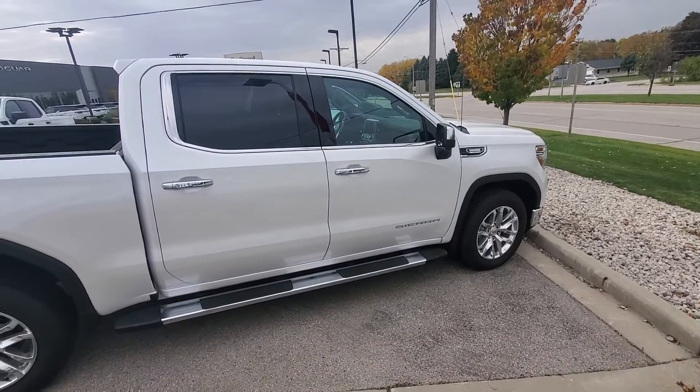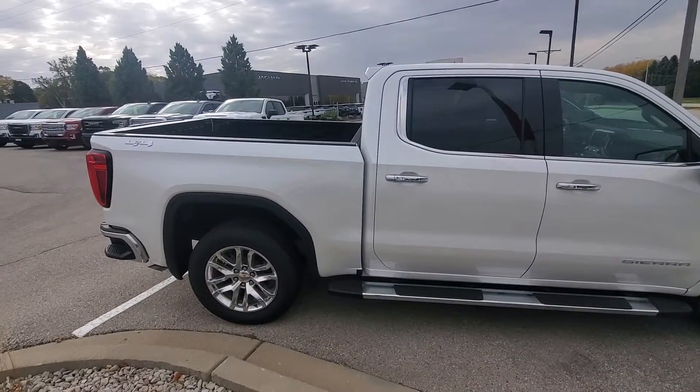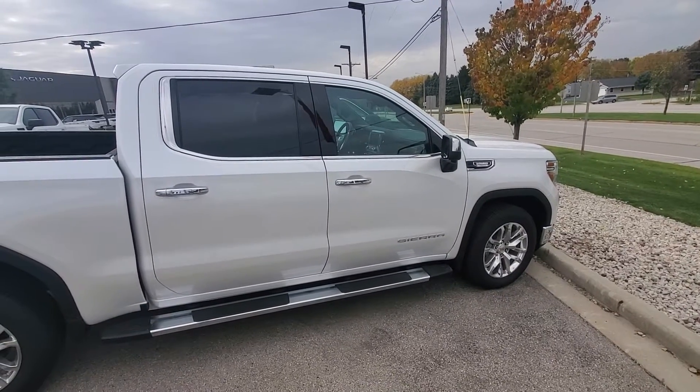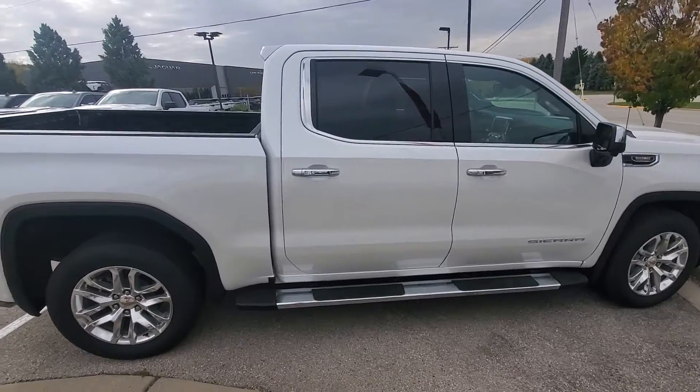Hey Terry, Luke here at Boucher Buick and GMC. Here's a nice shot of that 2020 GMC Sierra SLT Premium Plus that I talked to you about.